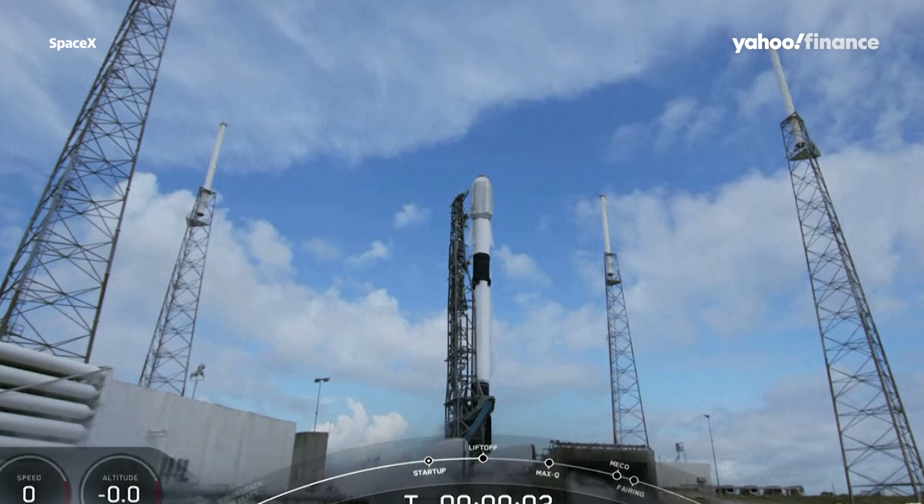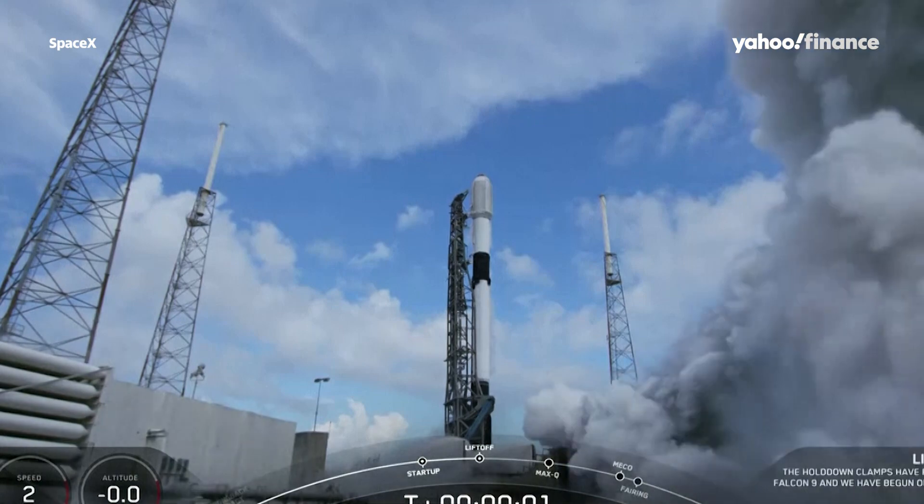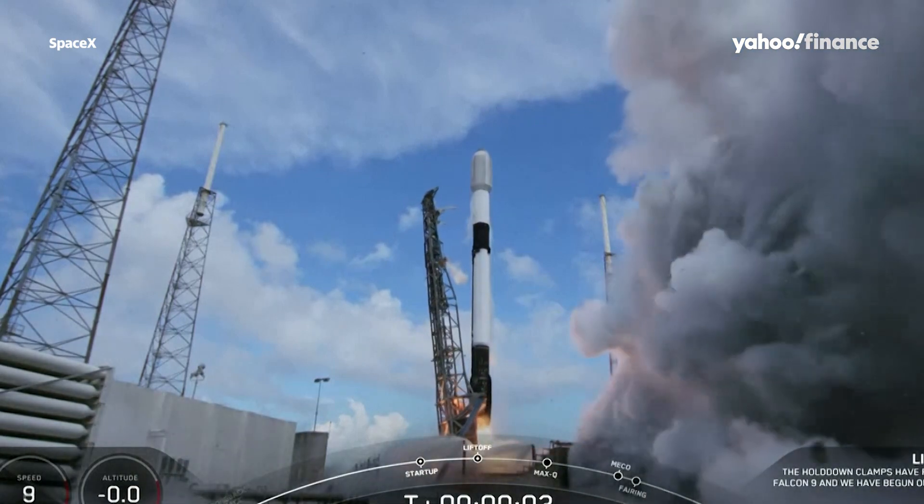Five, four, three, two, one, ignition, and liftoff of Starlink 4-22.